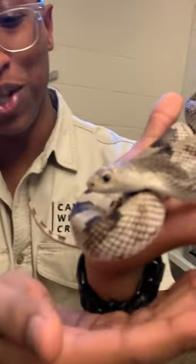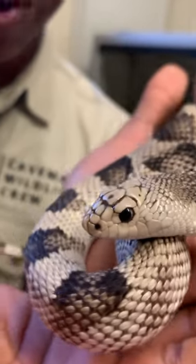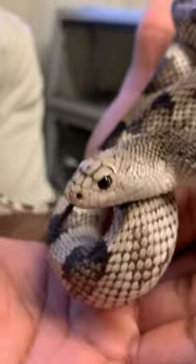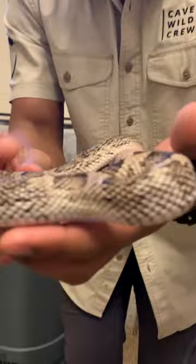Guys, check this out right here. I'm here at the OCIC getting to work with some of their incredible educational outreach animals. And this right here is a Florida pine snake, Pitufus milanolucus mutigus. One of the most beautiful snakes, in my opinion, in the southeast. These guys are absolutely gorgeous, beautiful coloration, perfect for blending into this sandy scrub type habitat.